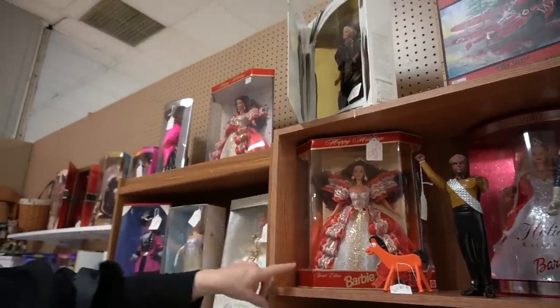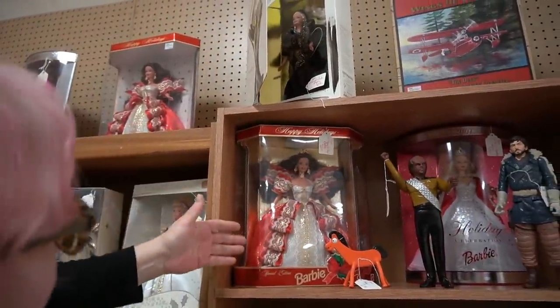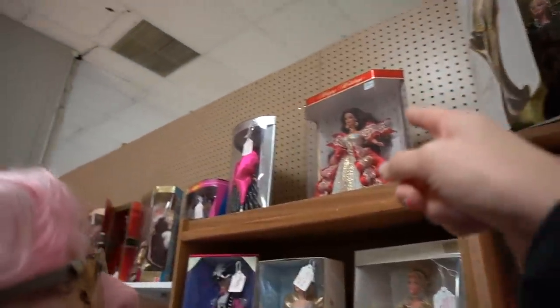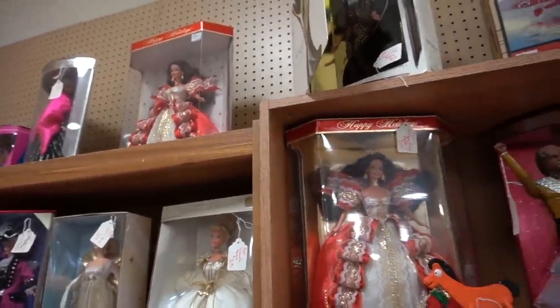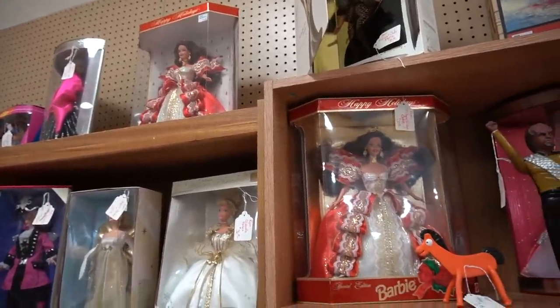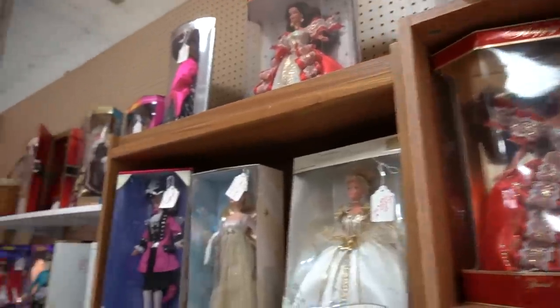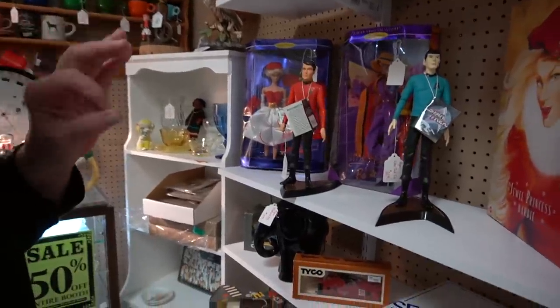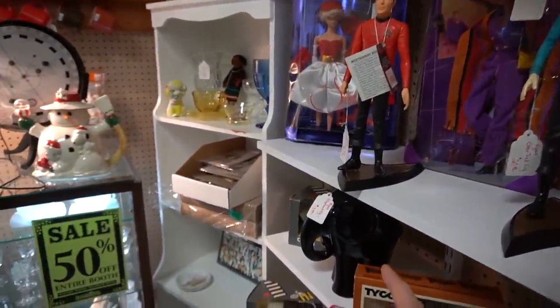Look at this — we've got two identical dolls right here. That one's $16 and that one's $50. I don't understand. This is just not what people talk about when they talk about collectible Barbies.